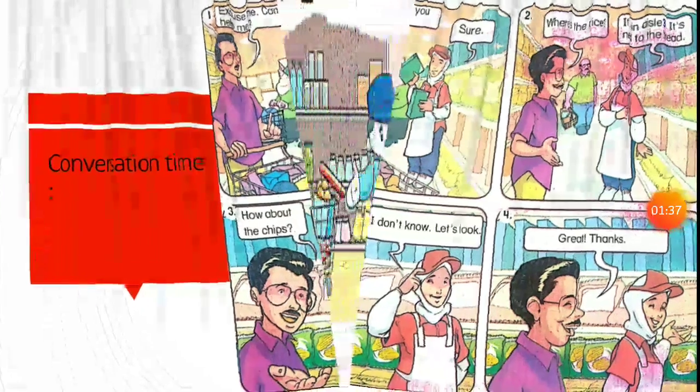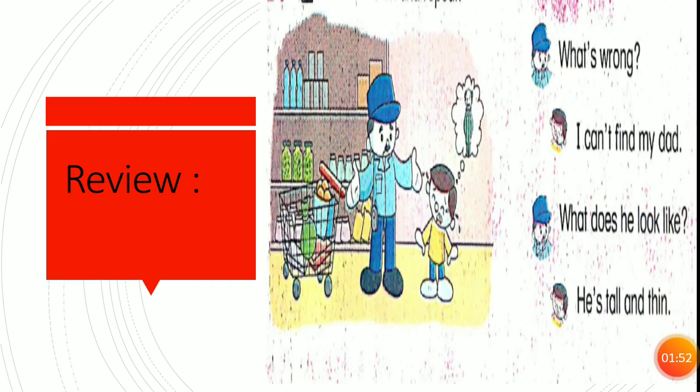Now let's see our review. Here, this dialogue: What's wrong? I can't find my dad. What does he look like? He's tall and thin. Let's read it again and please repeat after me: What's wrong? I can't find my dad. What does he look like? He's tall and thin.